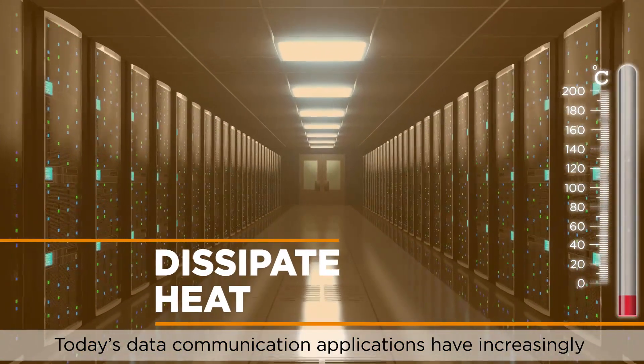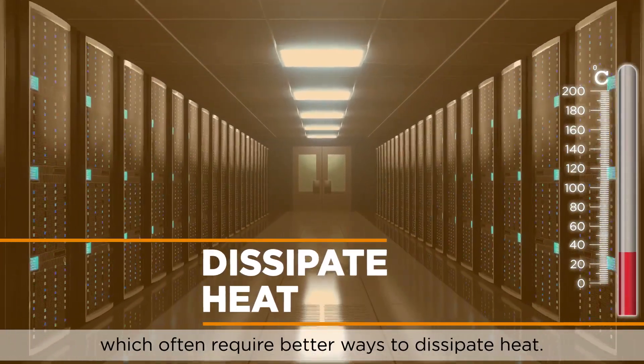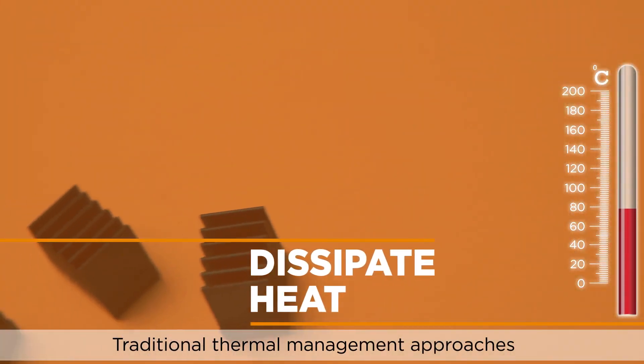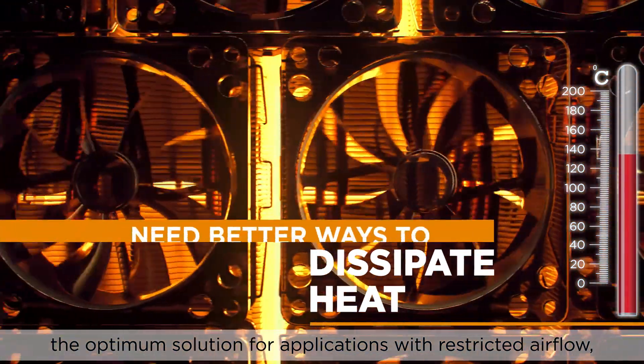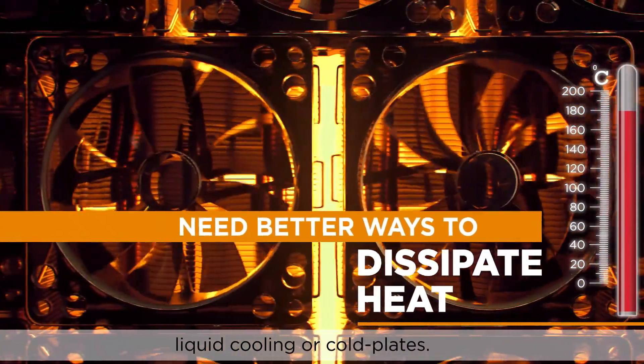Today's data communication applications have increasingly demanding system power requirements, which often require better ways to dissipate heat. Traditional thermal management approaches, such as riding heat sinks, don't always provide the optimum solution for applications with restricted airflow, liquid cooling, or cold plates.